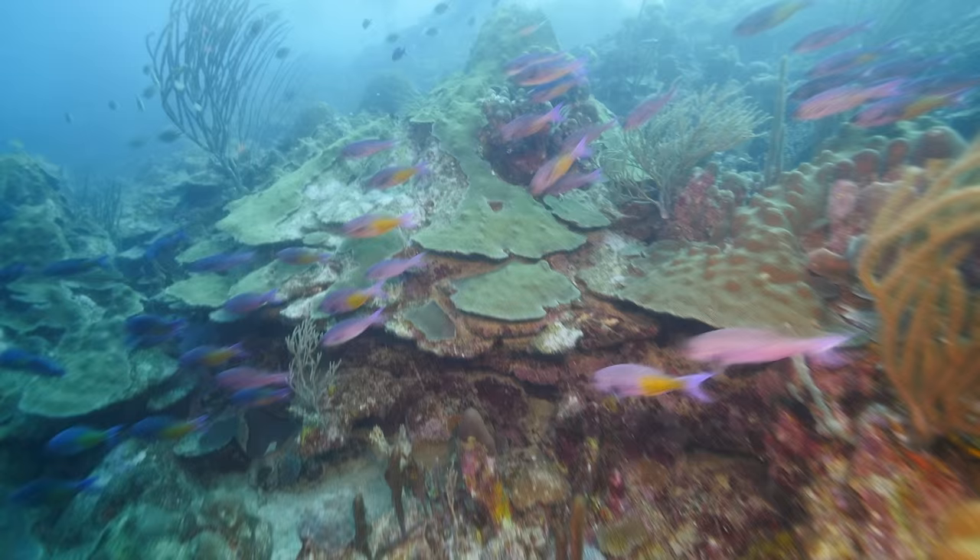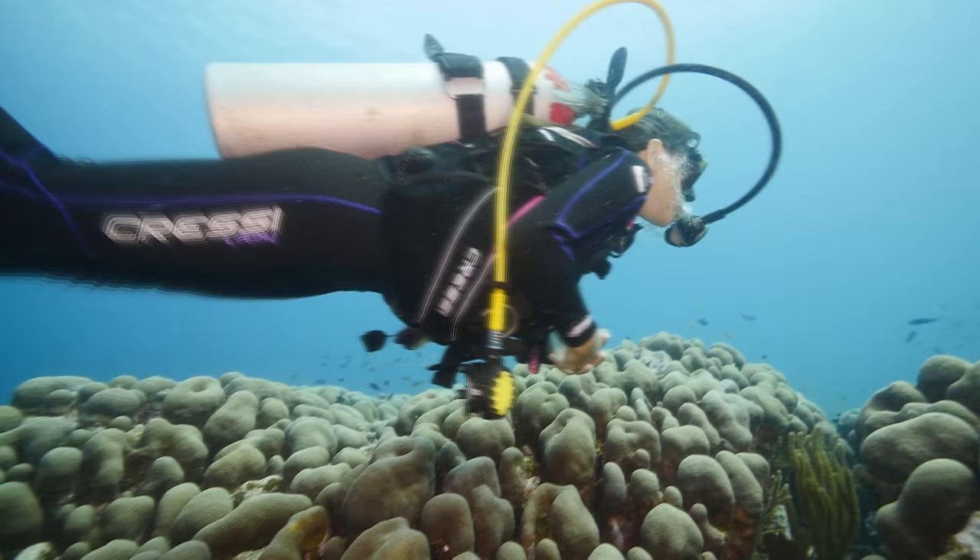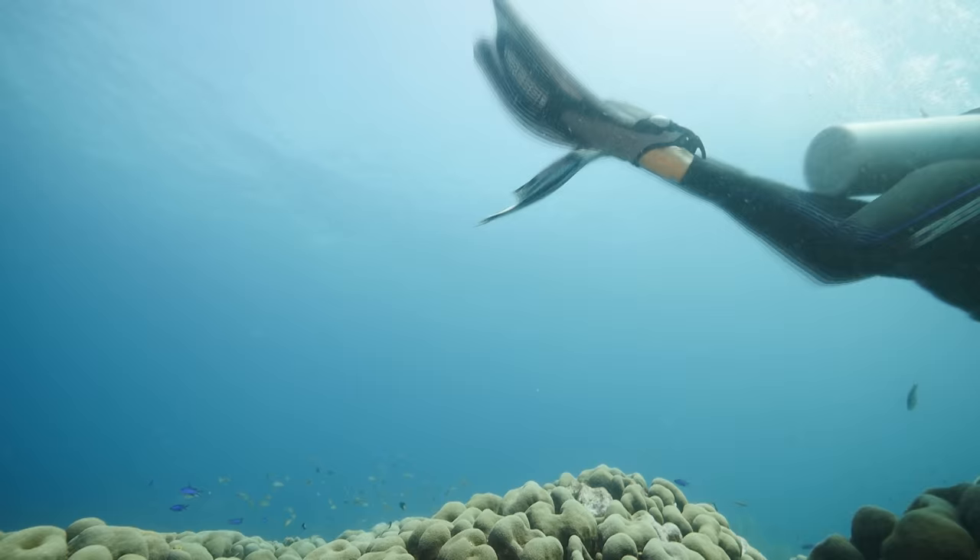We saw quite a few turtles — there are a lot of turtles that come in there. The cool thing about OOS Apartments is that they have tanks available 24 hours a day. You can just grab your tank, go behind the hotel, really close to shore, put your tank on, and experience an amazing dive.